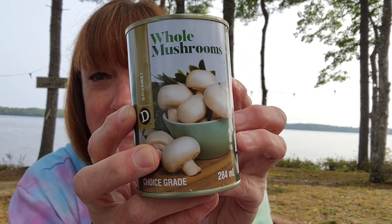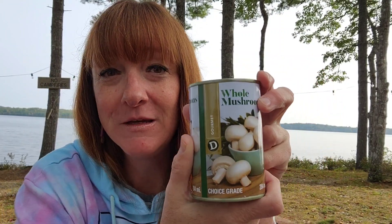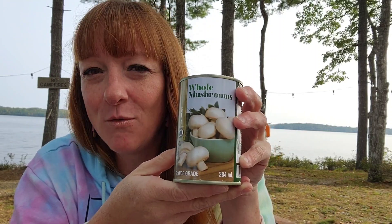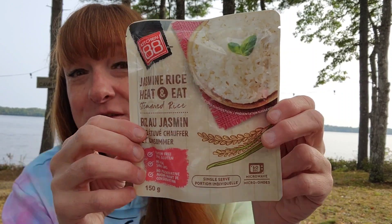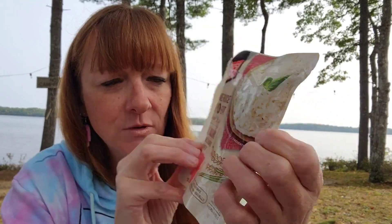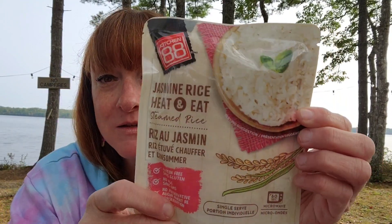I've gotten the stems and pieces before, but this time I got the whole mushrooms — a 284 ml can by Dee Gourmet. These are an excellent deal at $1.25, and the stems and pieces are even cheaper at only a dollar. Gemini Girl 999 hauls these several times and says they're always great mushrooms. Same with their rice — Dollarama's rice is a great price. They have several kinds; this is Kitchen 88 Jasmine Rice, heat-and-eat steamed rice, a single serving, gluten-free, no MSG, no preservatives, and that was only a dollar.